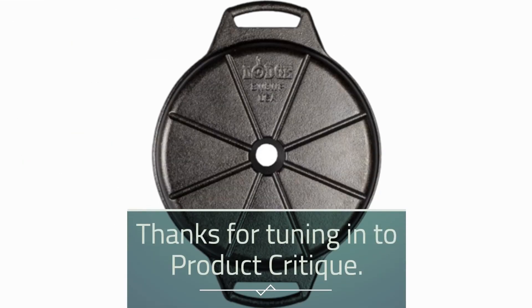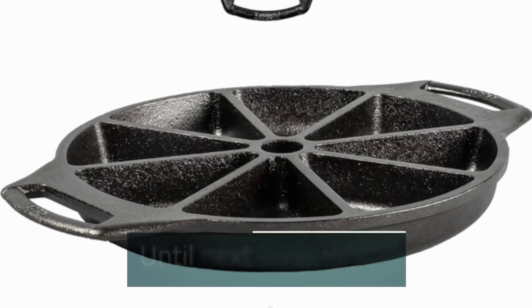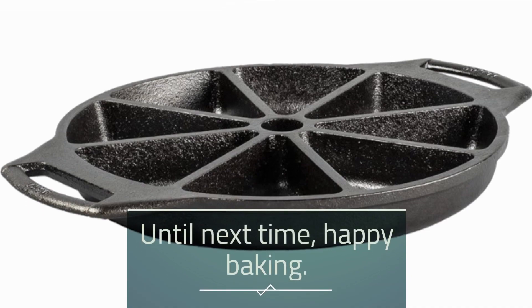Thanks for tuning in to Product Critique. Don't forget to like, comment, and subscribe for more reviews and recommendations. Until next time, Happy Baking!